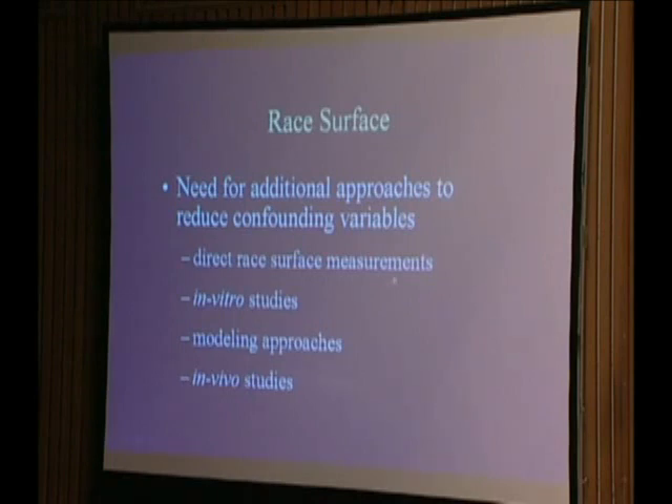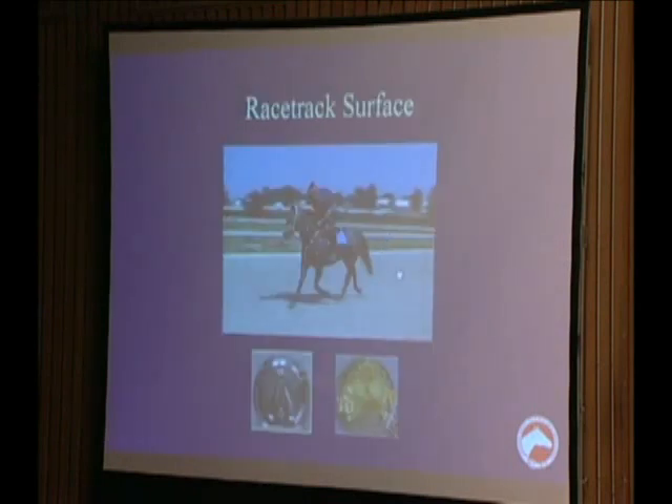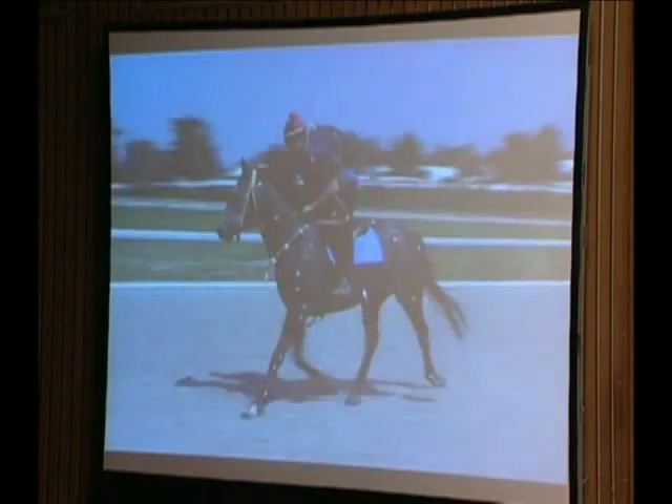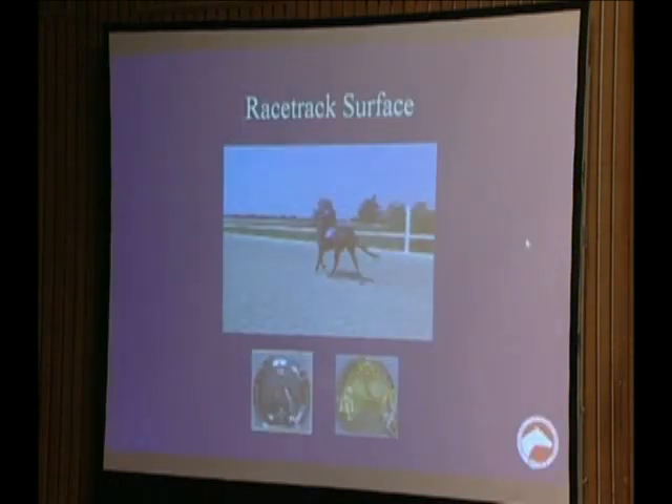This indicates that we need other approaches for studying the effect of race surface on injuries. The approach we had an opportunity to perform were direct measurements on horses on the race surface. We measured forces and accelerations between the synthetic training track, the dirt main track, and the turf track at Keeneland Racecourse. We did this by building and applying an instrumented horseshoe that measures the forces between the race surface and the horse's foot, putting this on racehorses and measuring them during trot and slow gallop for safety reasons.